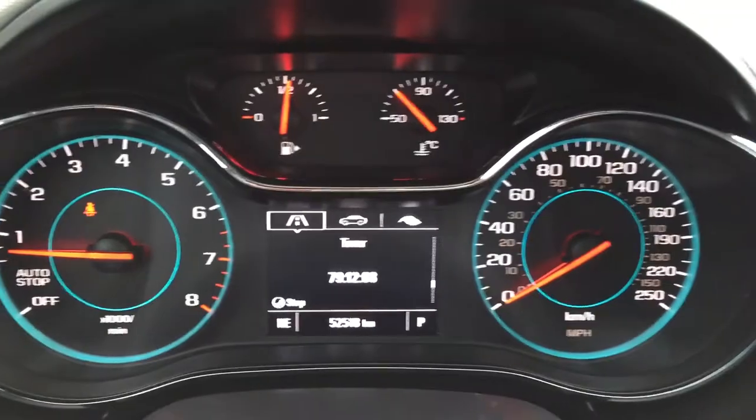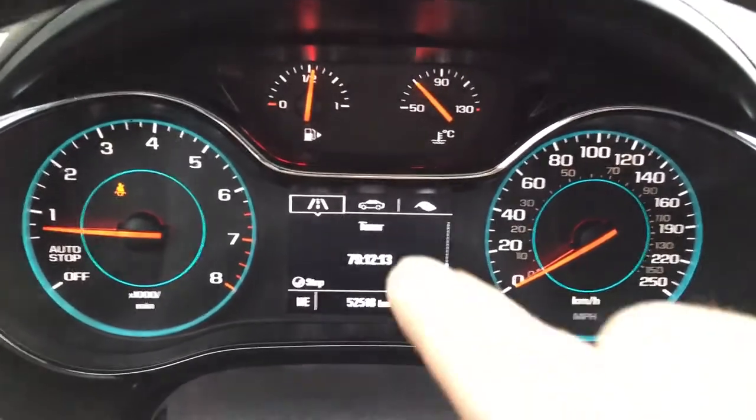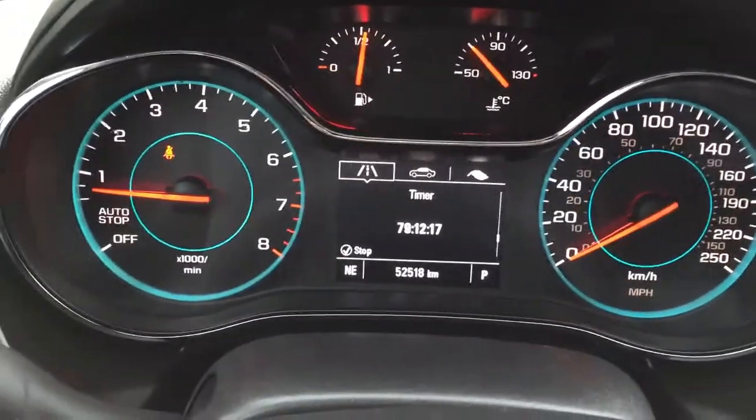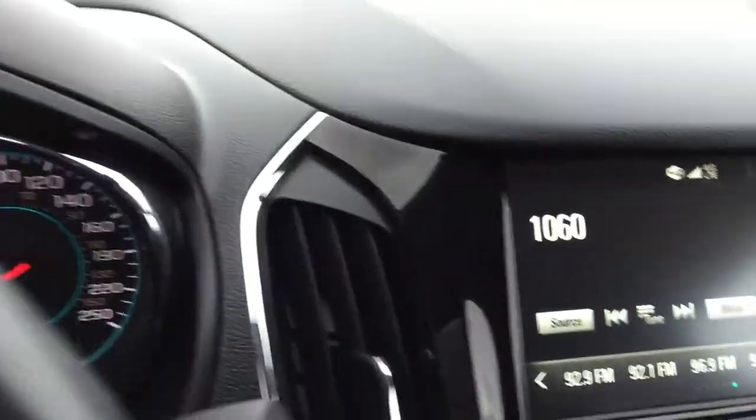This is the driver information center — big, bold, bright, and both analog and digital. This is a used car, so those are the kilometers on it, and that timer is counting down for you to come and take this vehicle for a test drive.